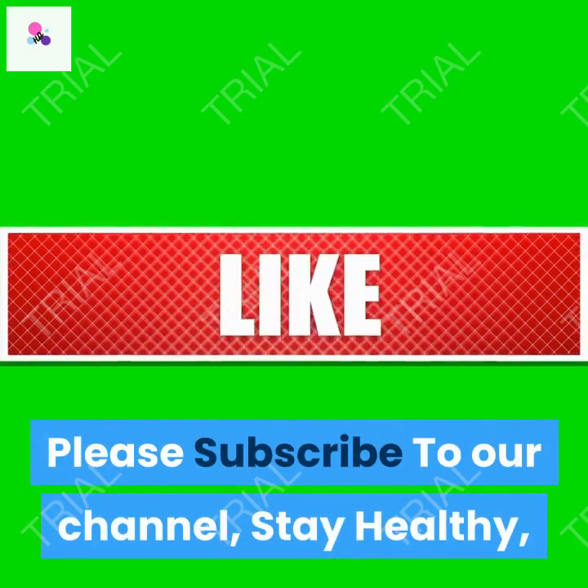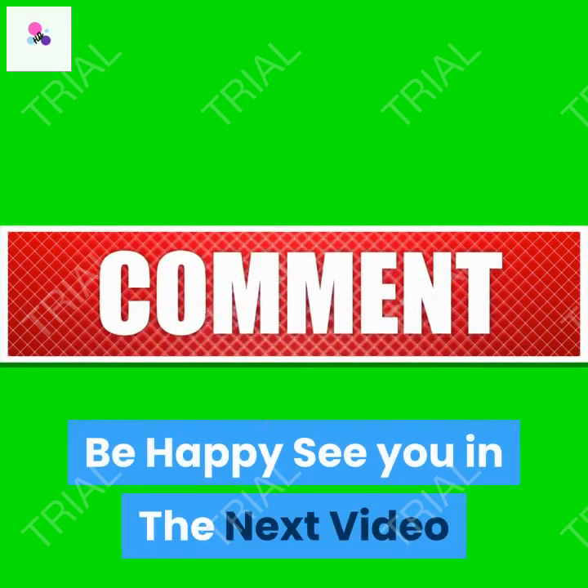Please subscribe to our channel, stay healthy, be happy, and see you in the next video.